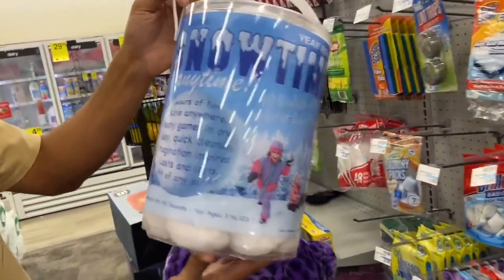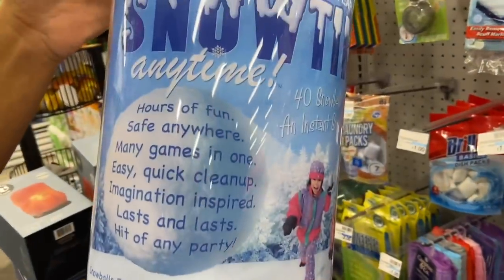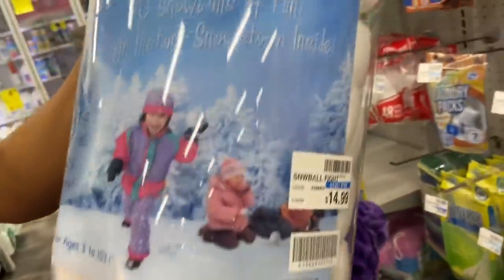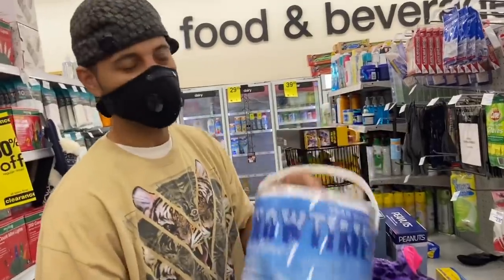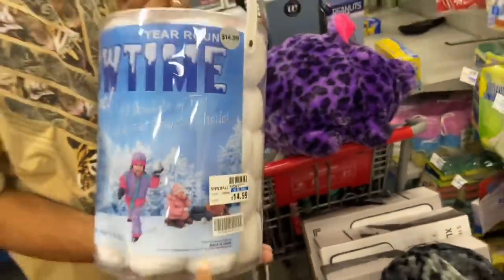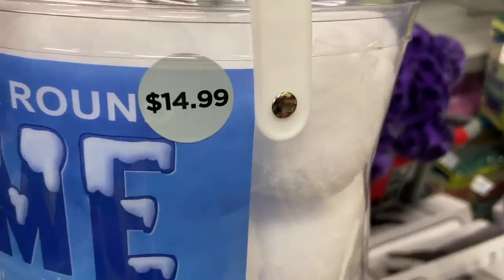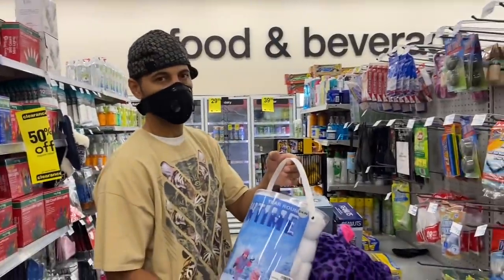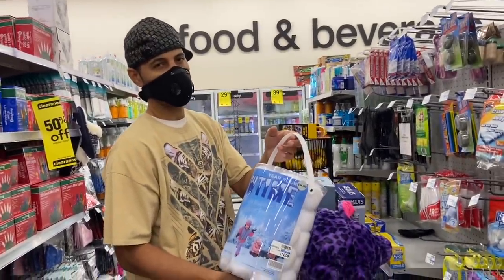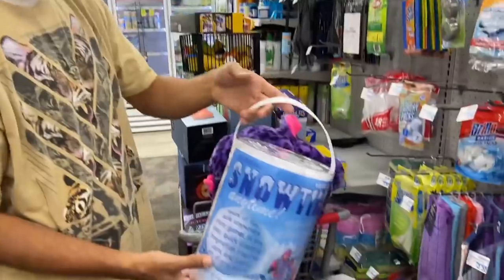This is the Original Year-Round Snow Time — hours of fun, safe for kids. Look how big this is — it comes with a bunch of snowballs for a snowball fight. Regular price is $14.99 and 75% off that is around $3.75. We don't have a calculator and we don't have time — look at all this stuff!